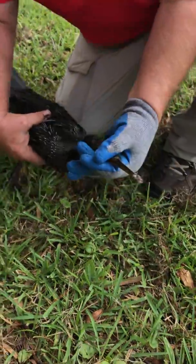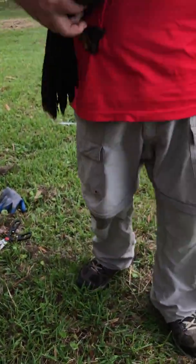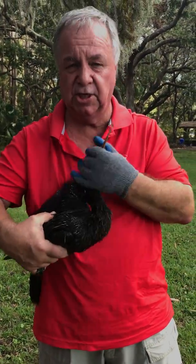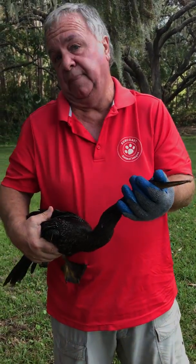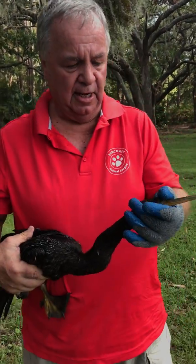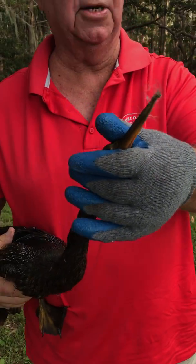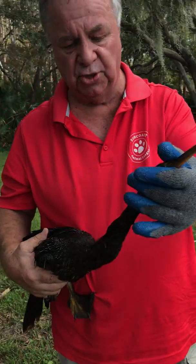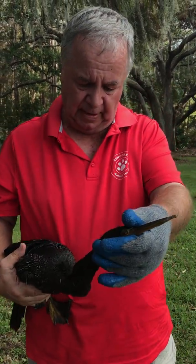These guys are also called snake birds, and you can see by the long neck. Basically what they do is they dive underwater and swim — almost fly underwater — and catch their prey. And believe it or not, these necks can expand to an unbelievable size to swallow their fish whole. Both of these appear to be younger ones, so a little inexperience there I think.